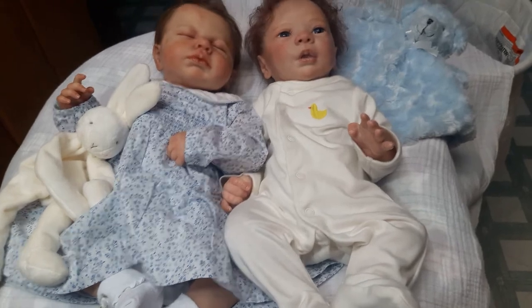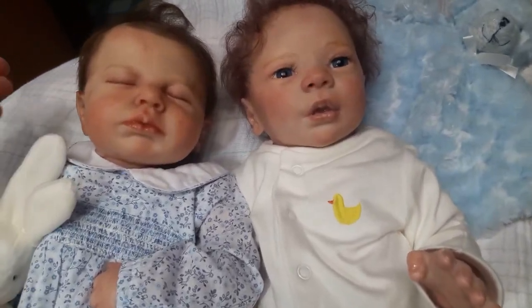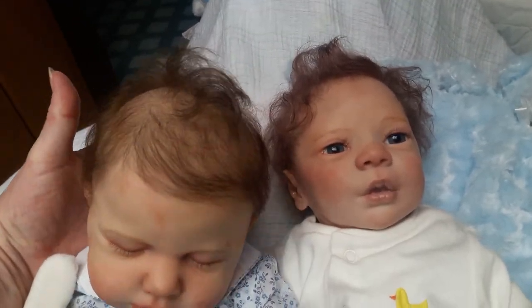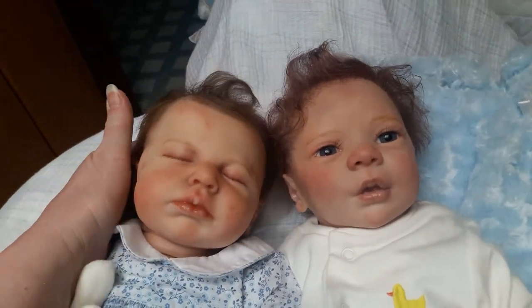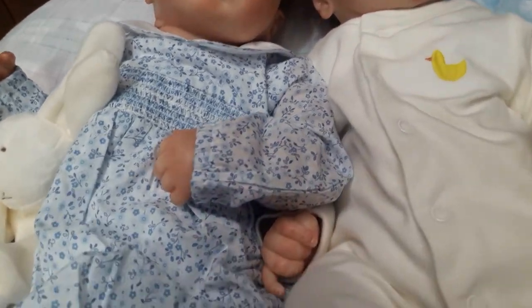Here we have my darling little Lulu. Isn't she a sweetie? I love her hair — her rooting is amazing. I just love her. She is wearing a white dress with little tiny blue flowers on it.